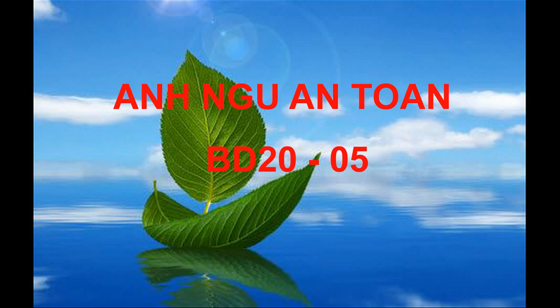Number 65. What type of business is the woman calling? Number 66. Look at the graphic. What number will be updated? Number 67. What will the man most likely do next?